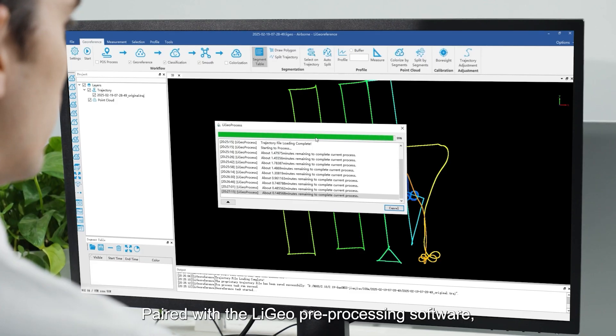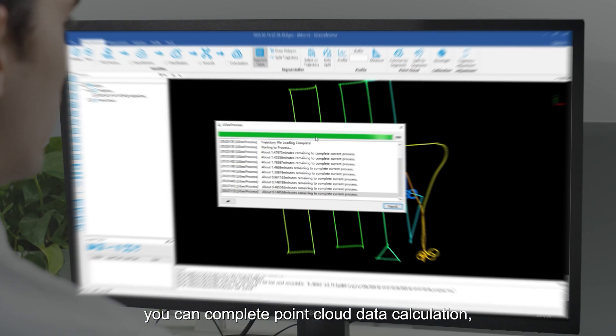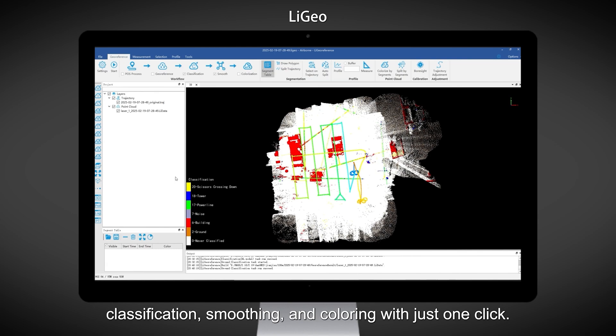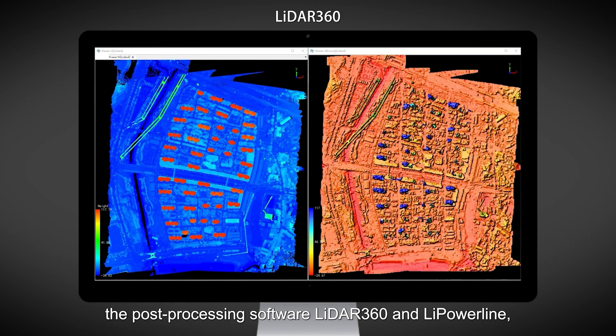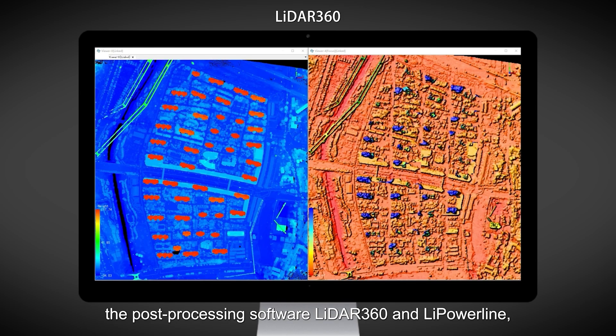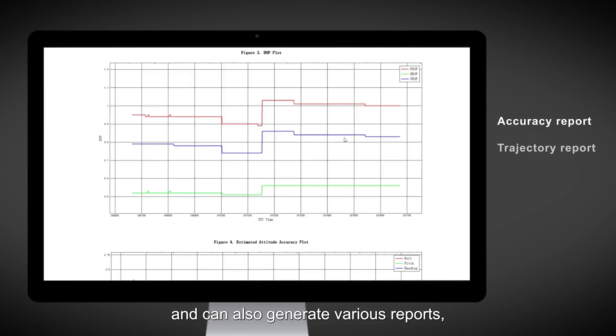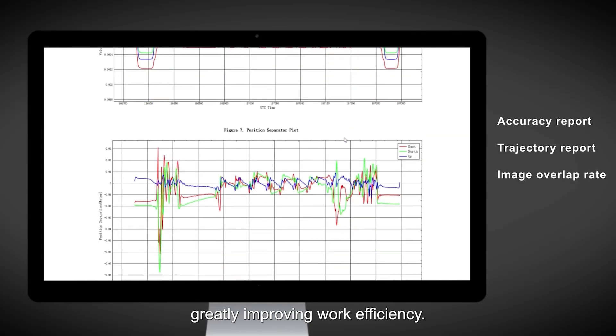Data preprocessing has also become a breeze. Paired with the LIGO preprocessing software, you can complete point cloud data calculation, classification, smoothing, and coloring with just one click. It can be seamlessly integrated into post-processing software LiDAR 360 and LiPowerLine, and can also generate various reports, greatly improving work efficiency.